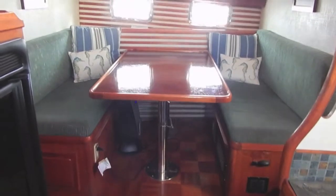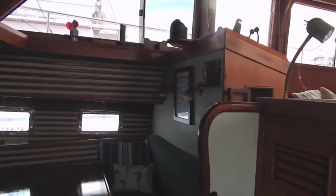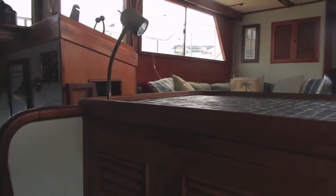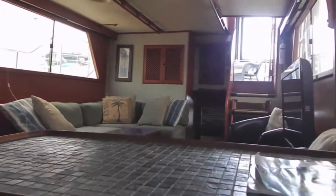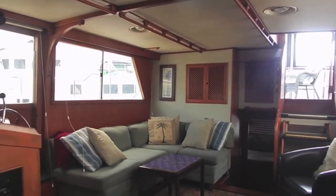Looking aft into the dinette again. Now we're moving up to see the forward side of the lower station, looking aft into the salon area with storage area over the couch.